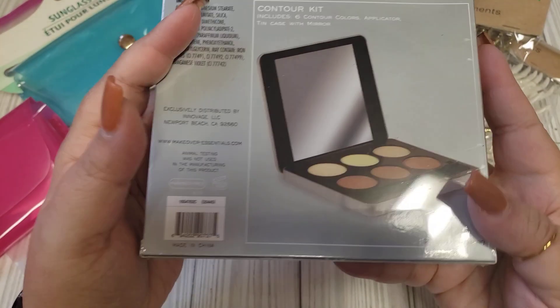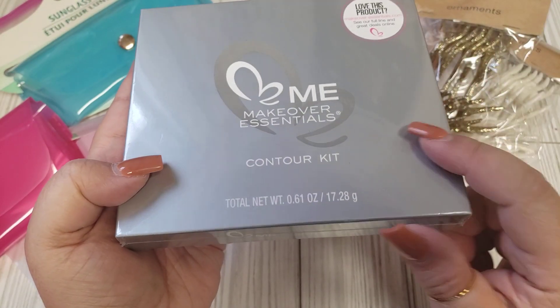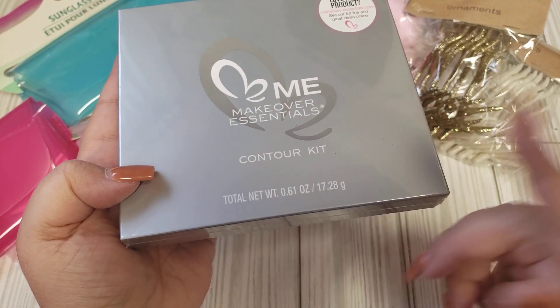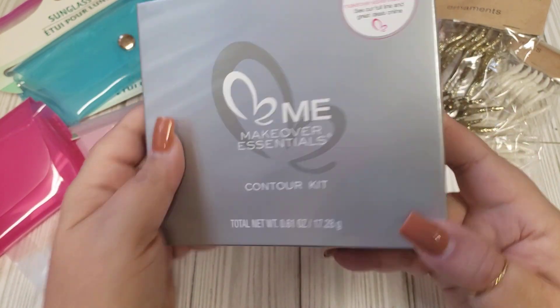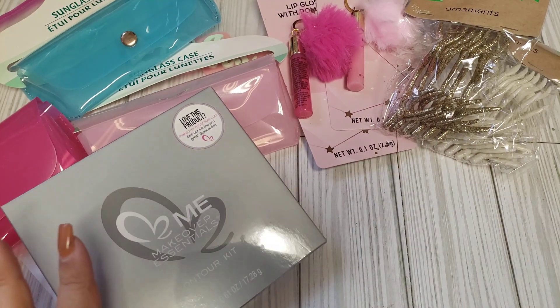I also came across this contour palette. I'm not sure if this is something I've gotten before. I did go to a Dollar Tree I don't normally go to — probably hadn't been there for almost two years. So I got all this stuff there and I'm not sure if I've bought this before, but I figured it would be a nice little stocking gift.